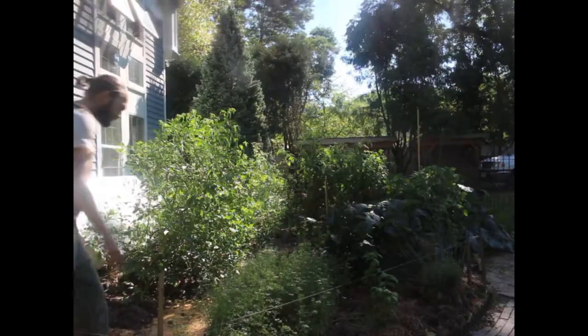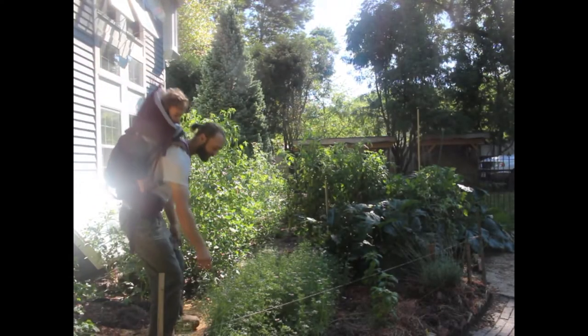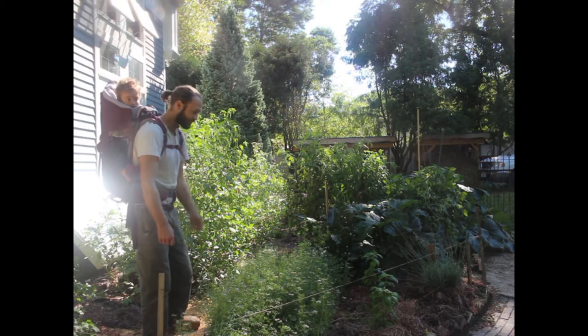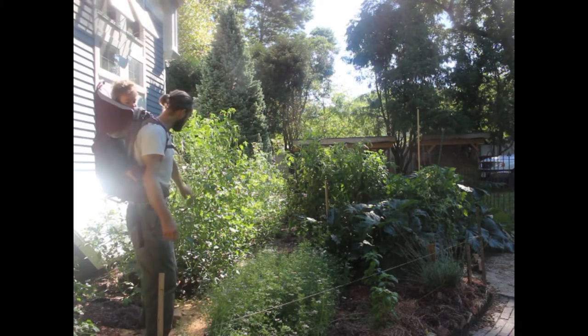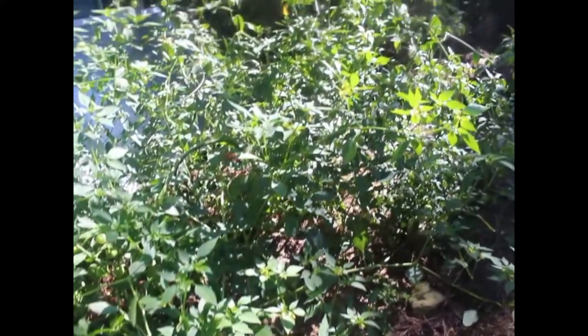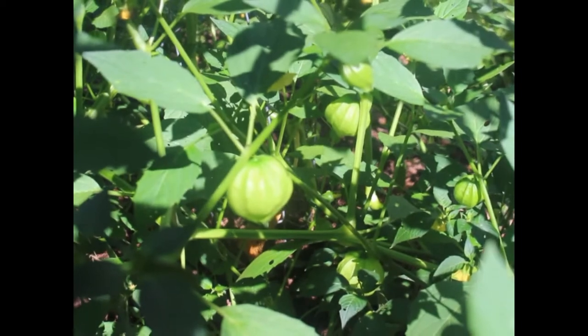Over here we have cilantro and that's already starting to make heads on the plant, so we'll be able to harvest a whole bunch of the spices. And back here are tomatillos — I'd never grown tomatillos before, but I'm actually really excited about them. They're starting to bear fruit right now; we had some last night in our burritos and they were really good.